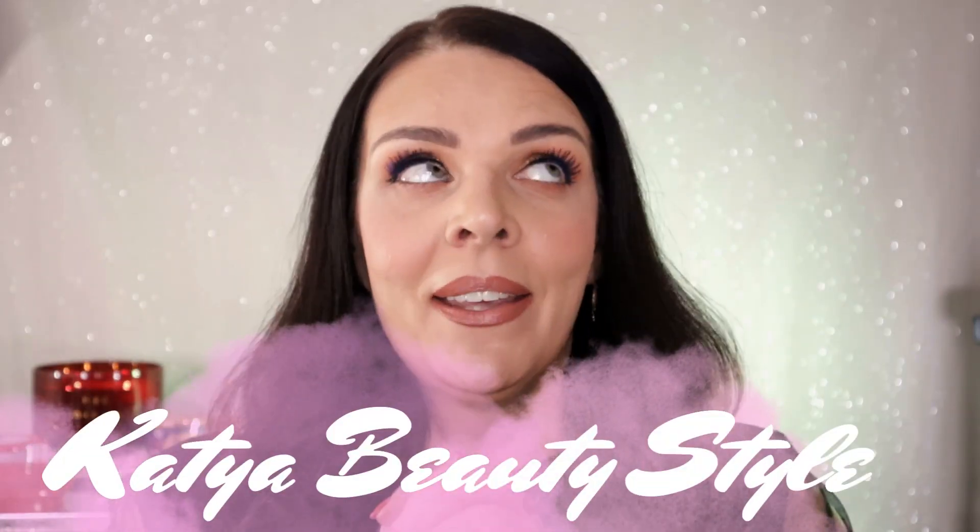Hi everybody, welcome to my Katya Beauty Style channel. It's a hurricane situation in Tampa, Florida, but I got very lucky — Nordstrom let us go home early. I thought, you know what, let me create something easy: a nude look, like makeup no-makeup. I decided to use this gorgeous limited edition palette from Tom Ford — it's only $90.